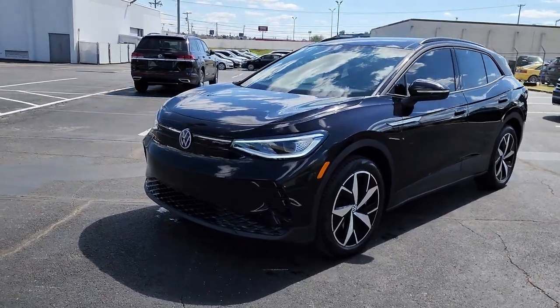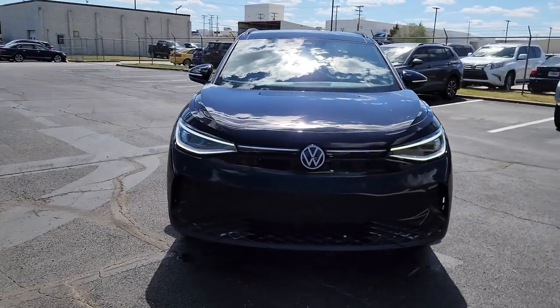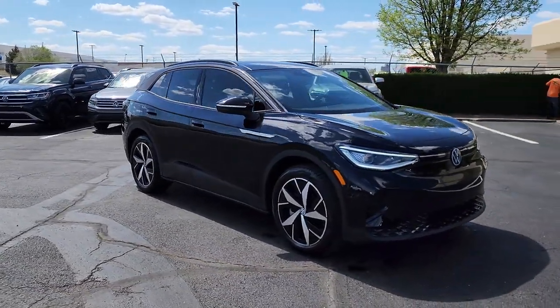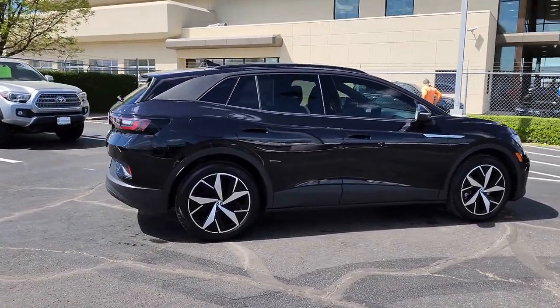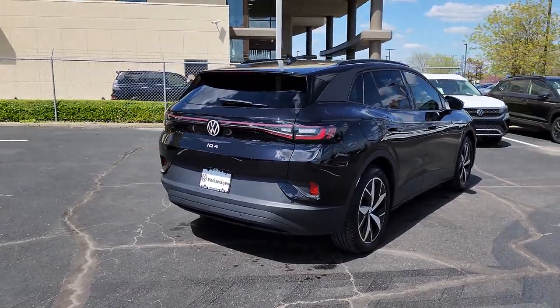Get into the 2023 Volkswagen ID.4. This vehicle is an outstanding buy with fewer than 5,000 miles on the odometer. Drive boldly into the future in this stylish all-electric ID.4. SUV capability, clean lines, and a silent, silky ride let you express your modern sense of style.